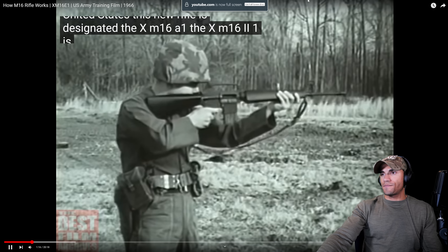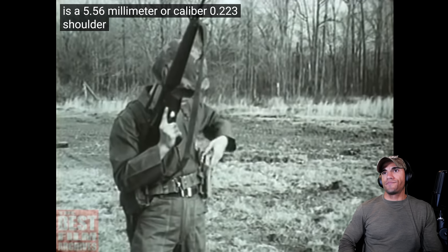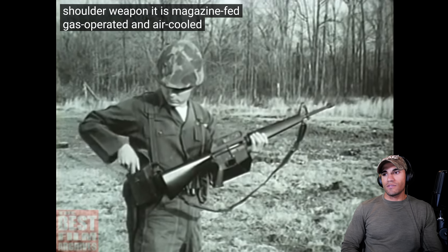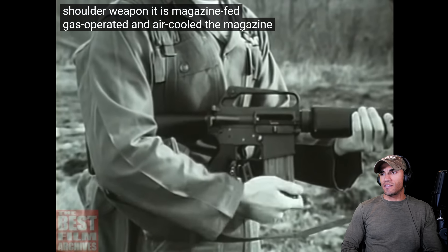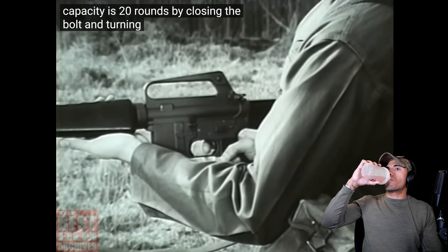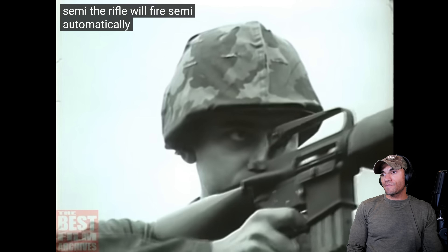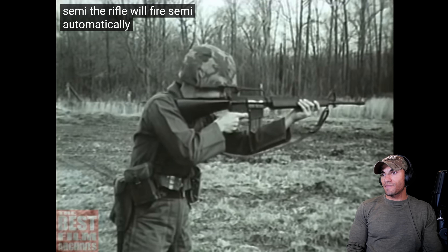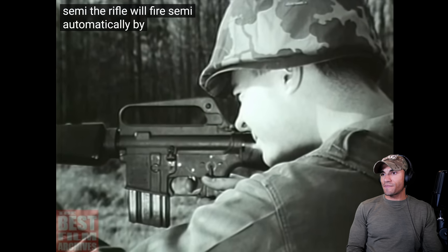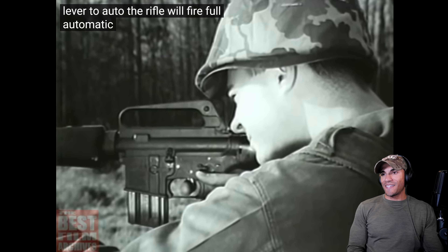The XM16E1 is a 5.56 millimeter, or caliber .223, shoulder weapon. It is magazine-fed, gas-operated, and air-cooled. The magazine capacity is 20 rounds. By closing the bolt and turning the selector lever to semi, the rifle will fire semi-automatically. By turning the selector lever to auto, the rifle will fire full automatic.